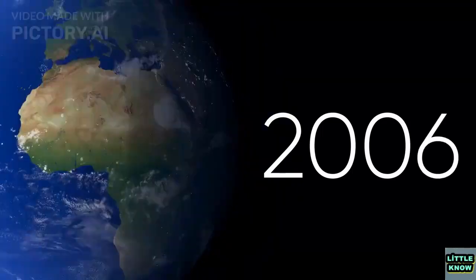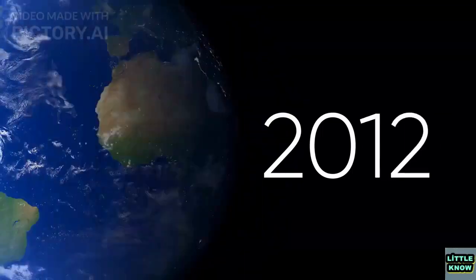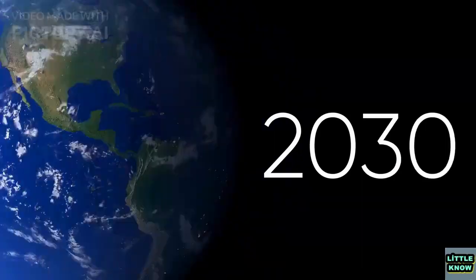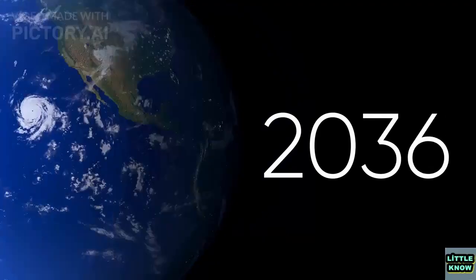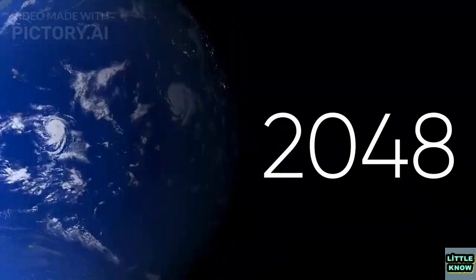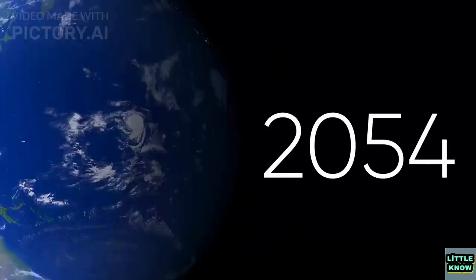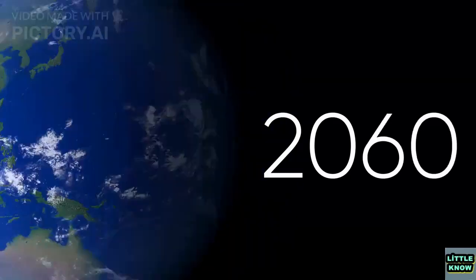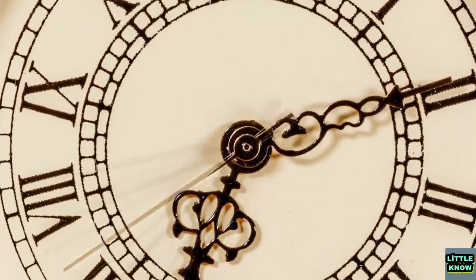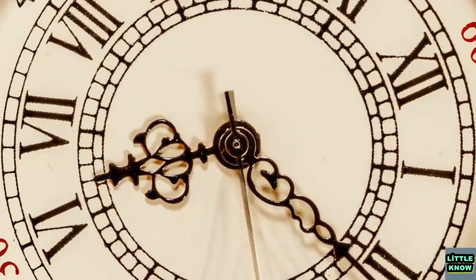Have you ever thought about how we measure time? How did we come up with the idea of dividing a day into 24 hours, and then dividing each hour into 60 minutes, and each minute into 60 seconds? In this video, we'll explore the history and science of timekeeping, from ancient civilizations to modern technology. So buckle up and get ready to travel through time.